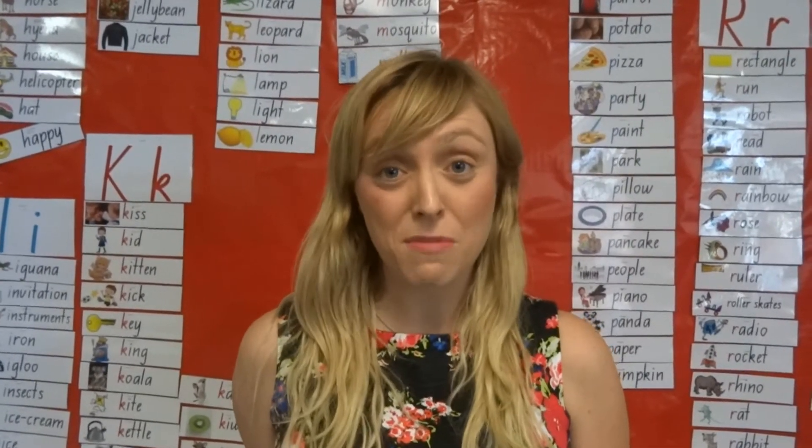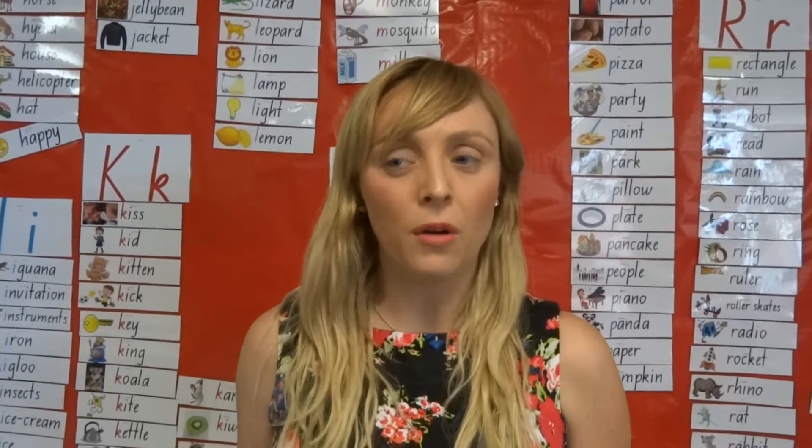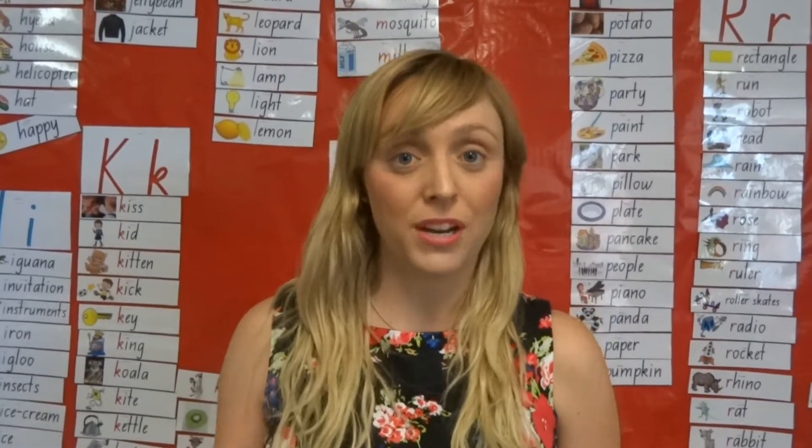Another way is if you're putting something in the microwave, you could ask them how do you make the number 30? And they need to push the 3 and the 0.